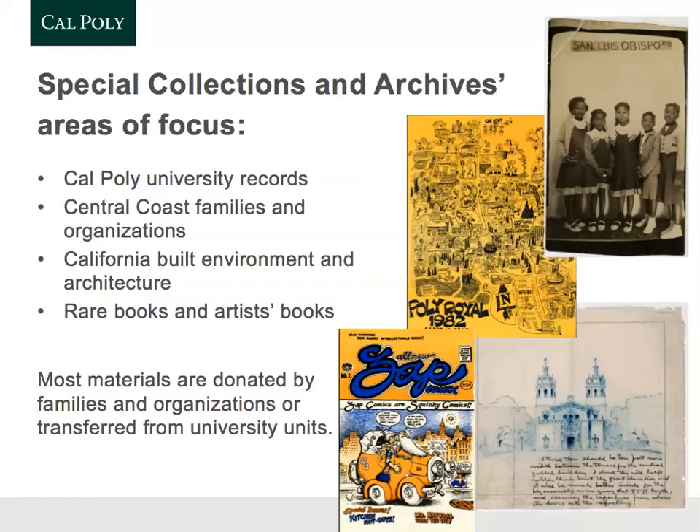Materials come to us through donation by families or organizations, or they can be transferred from university units.